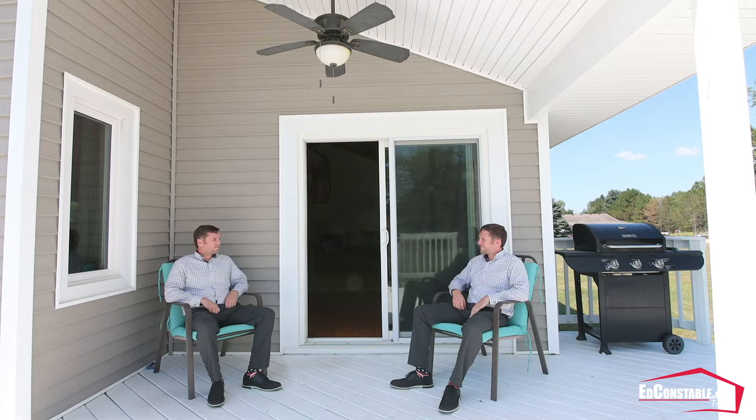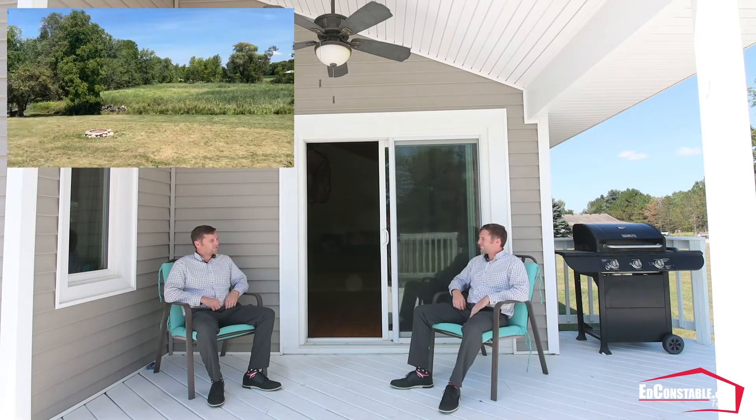Yeah, this deck is really nice, but my favorite thing about this house is the fact that it has three and a half acres offering lots of privacy.